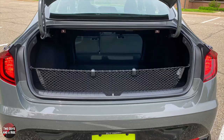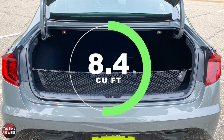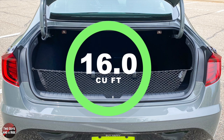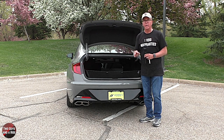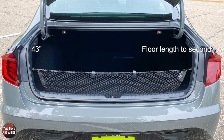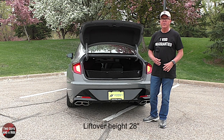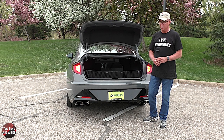The second-row seats are split-folding 60/40, and under the cargo area there is additional storage with an optional spare tire and tool kit. Max cargo volume with the seats in place is 16 cubic feet. Cargo floor length with the seats folded down to the front row is 77 inches; to the second row it's 43 inches. Cargo width at the belt line is 47 inches, at the wheelhouses 40 inches, cargo opening height 21 inches, and a nice low lift-over height of 28 inches.